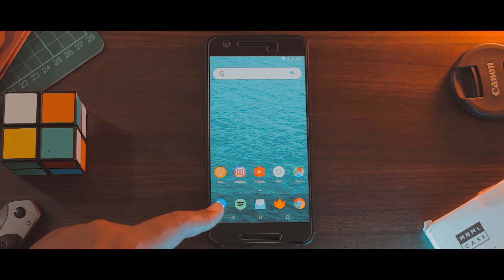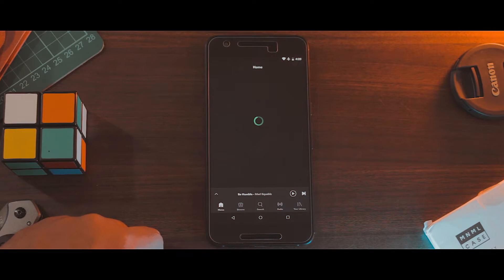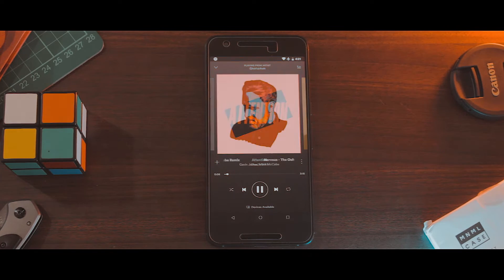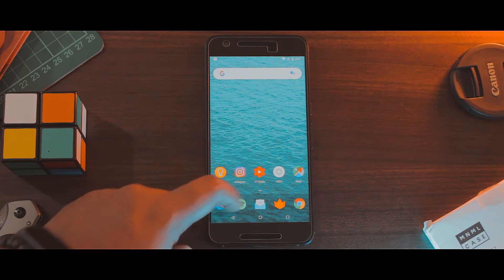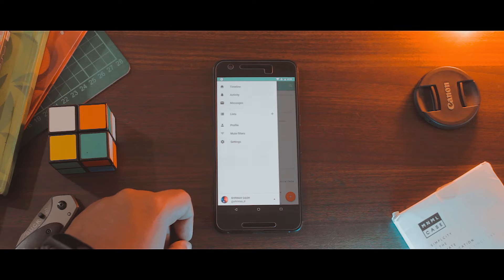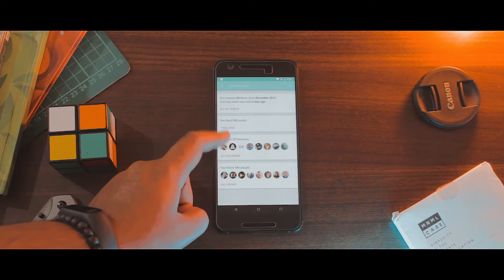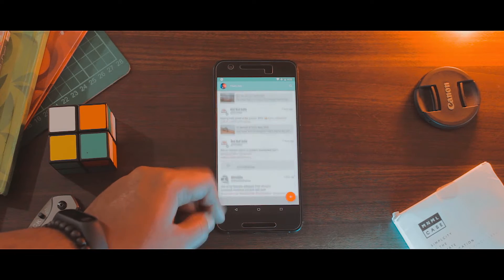In the dock, I have the same old stuff that most people have: the dialer, Spotify — yeah, I listen to music a lot, mostly Charlie Puth and Gavin James. I have Inbox as my go-to email app. Also there is Phoenix as my primary Twitter client — I'm trying to get a little bit more active on Twitter nowadays, so follow me there if you want. Phoenix is one of the cleanest looking Twitter clients, so definitely check it out.